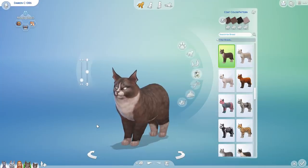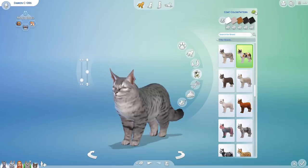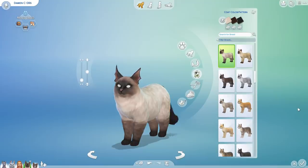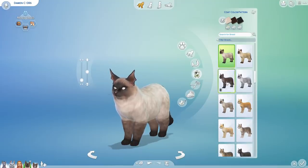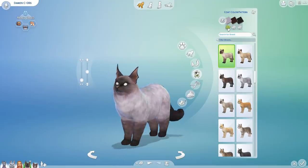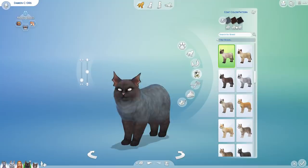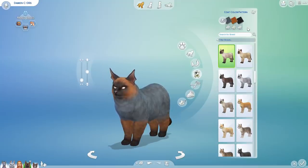We're getting like bat cat vibes coming from Damien now. We're gonna be changing the fur pattern nine times — kind of the Himalayan look here. Then eight times, six times, and eight again.